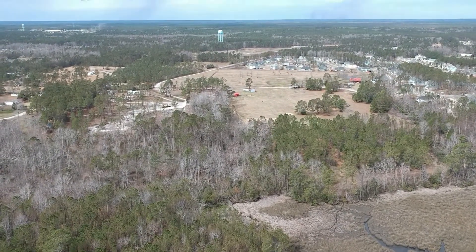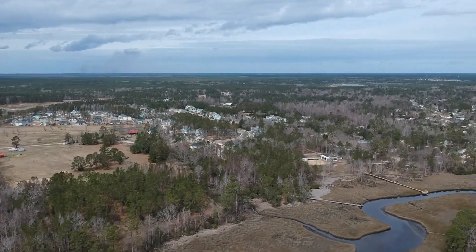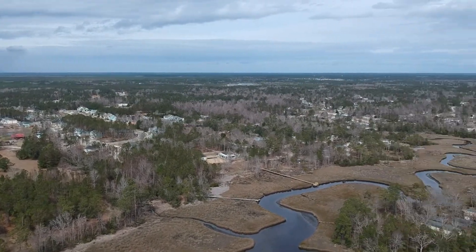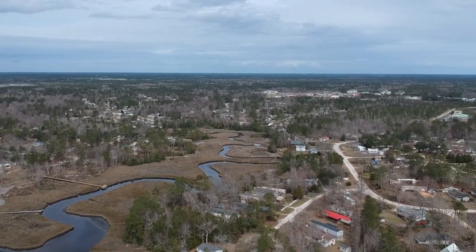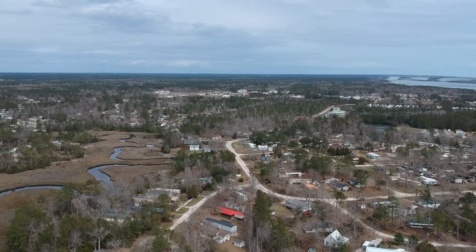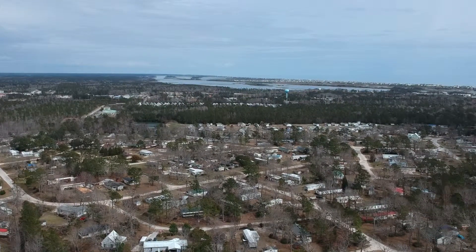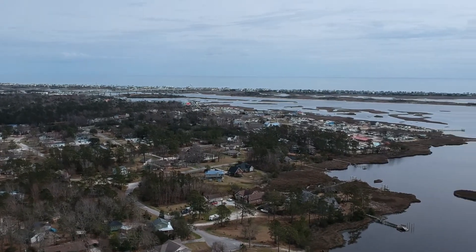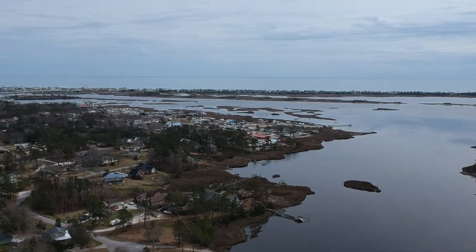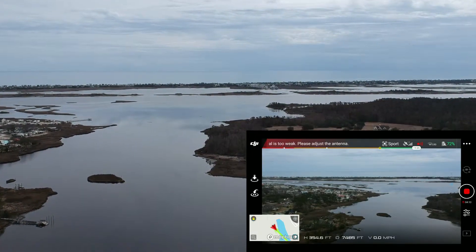We're about 7,500 feet away from where we took off. We'll just look around here. It's hard to show you, but the Turtle Hospital will be coming into view — it's a green roof. There it is, it just came into view. And then you can see the Surf City Tower, which we've flown to before — flown beyond that. Looking back at Topsaw Island, you can see we're 7,500 feet away.